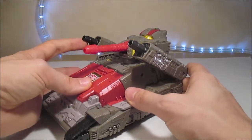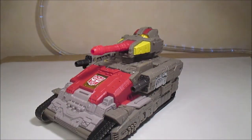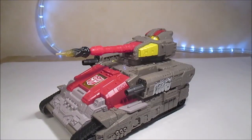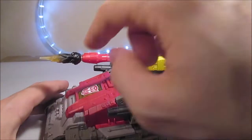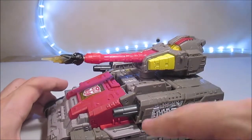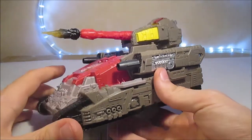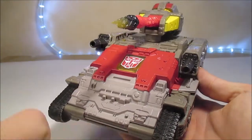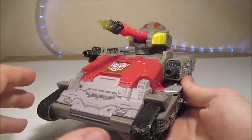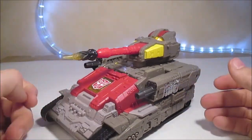Ces canons-là peuvent monter aussi. Pour l'intégration des effets de tir, on peut évidemment les mettre au bout de chacun des canons. On a des pegs un peu partout — on en a vraiment beaucoup pour faire plein de petites explosions comme s'il se prenait beaucoup de tirs simultanés, ce qui est toujours une bonne chose.